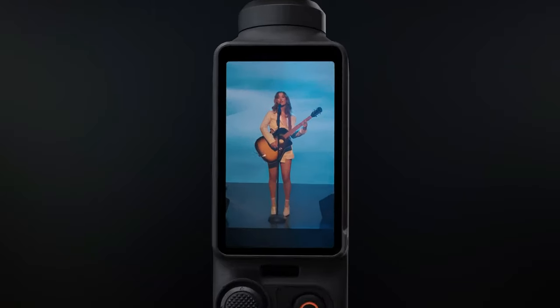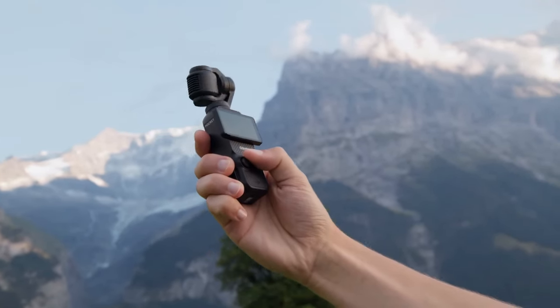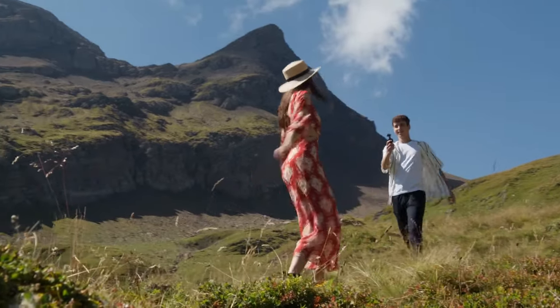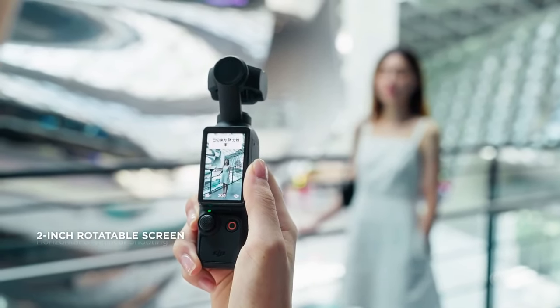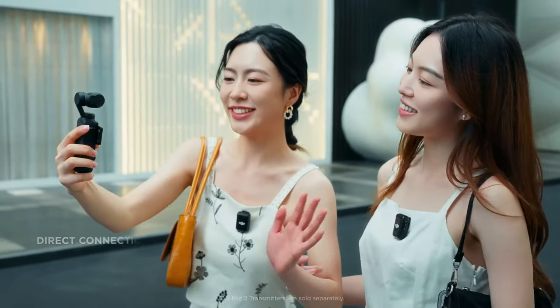21. Pocket Handheld Camera. Meet the DJI Osmo Pocket — the smallest three-axis gimbal camera for cinematic memories on the fly. Shoot stunning 4K 60fps video and 12MP photos. Connect to your phone for vlogging and streaming. Packed with creative functions like ActiveTrack and time-lapse, get ready to capture your world.